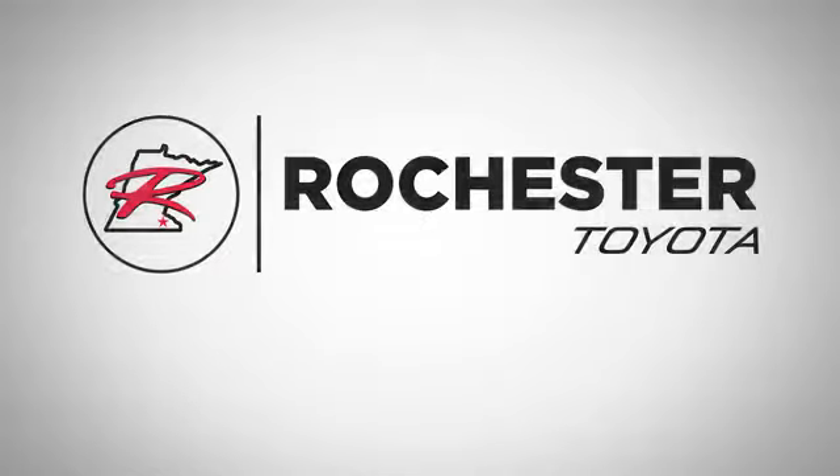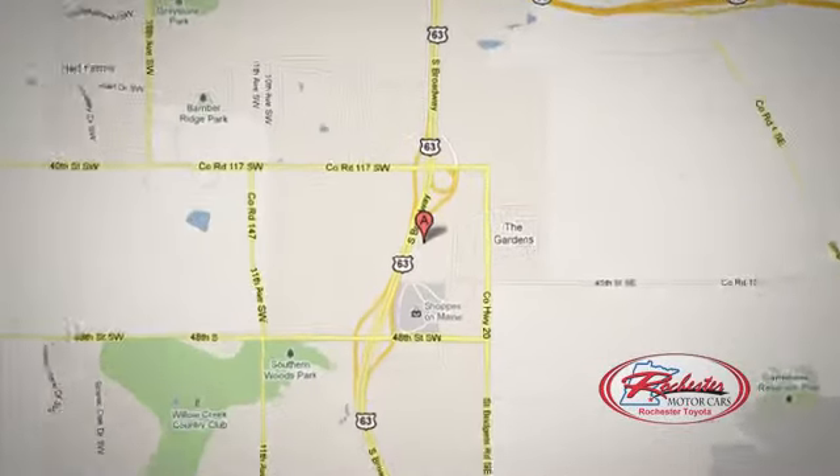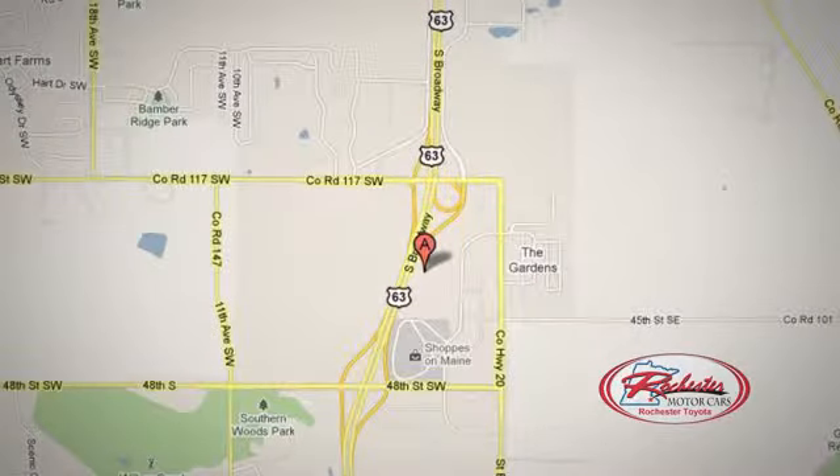Take it for a test drive today. 63 South in Rochester, Minnesota. Click or stop in today — we're conveniently located between 40th Street and 48th Street Southeast on Highway 6.